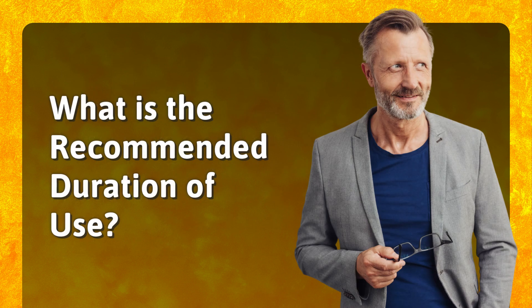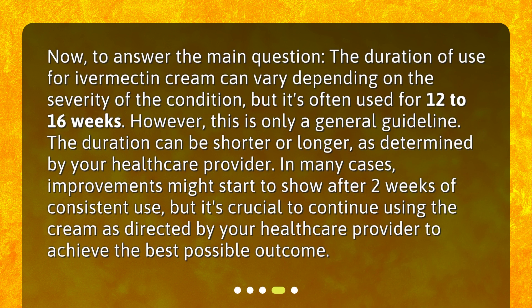What is the recommended duration of use? The duration of use for Ivermectin Cream can vary depending on the severity of the condition, but it's often used for 12 to 16 weeks. However, this is only a general guideline. The duration can be shorter or longer, as determined by your healthcare provider. In many cases, improvements might start to show after two weeks of consistent use, but it's crucial to continue using the cream as directed by your healthcare provider to achieve the best possible outcome.